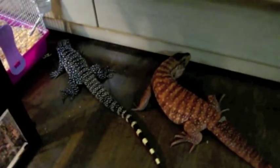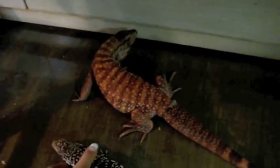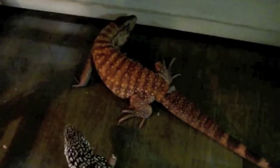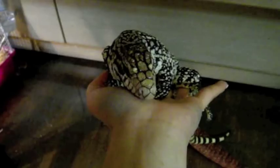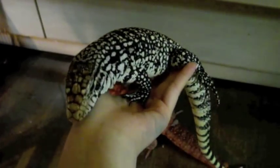Hey guys, I always get these questions from beginners whether or not they think a Tegu is a great beginner pet. So today I want to talk to you about whether or not a Tegu is actually suitable for you or the right pet for you. Although they may seem like brilliant pets, they take a lot of commitment, time, and money as well.